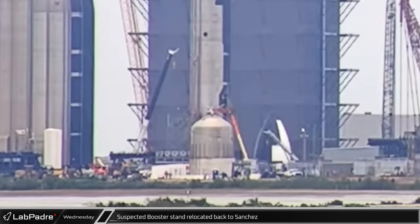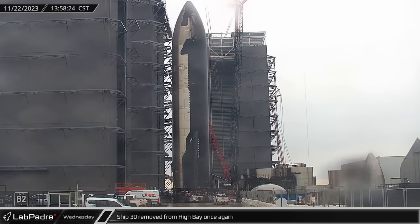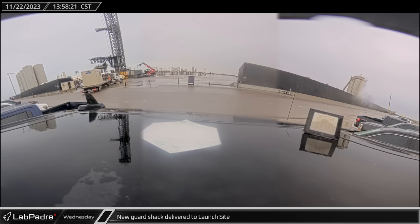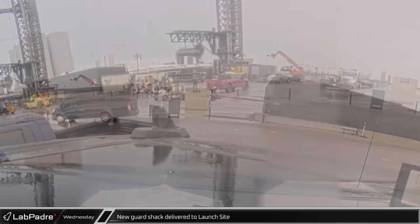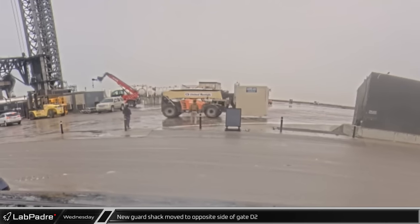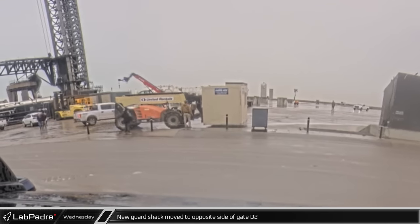The stand was later moved to the Rocket Garden and set down next to the Booster Thrust Simulator. Once the stand went by, the Starship Shuffle began once again as Ship 30 was rolled out of High Bay and into the ring yard for the second time in two days. Meanwhile, down at the launch site, a new guard shack arrived at Gate D2 on a flatbed trailer after the old one was apparently damaged during the launch. The new prefabricated small building was quickly offloaded and left on the former landing pad. A telehandler then picked up the old guard shack and loaded it onto the now-empty delivery truck. Finally, the same telehandler picked up the new shack and moved it into position at the opposite side of the gate, completing the swap in under an hour.